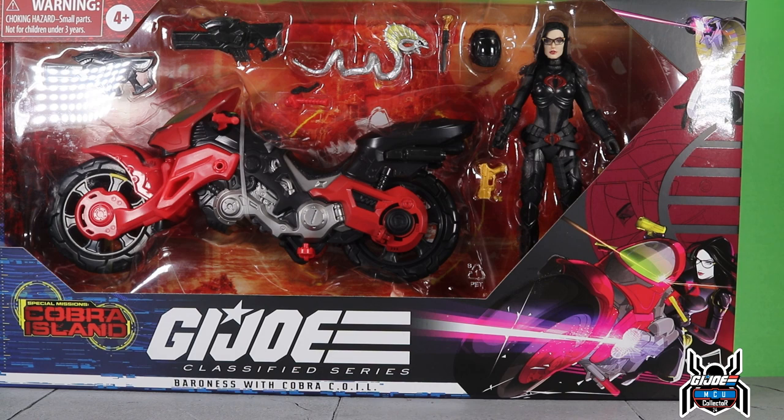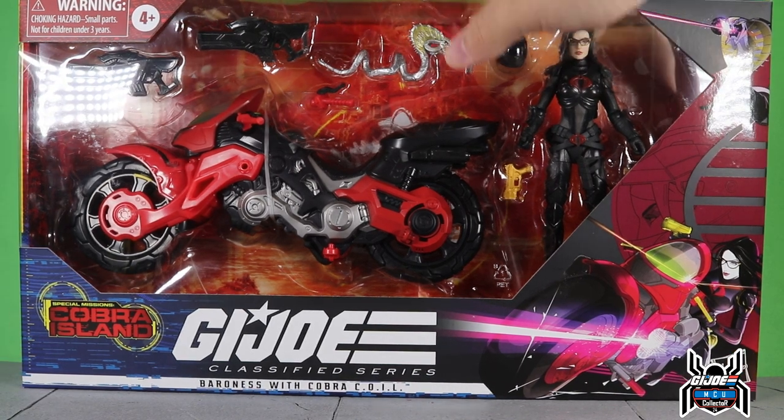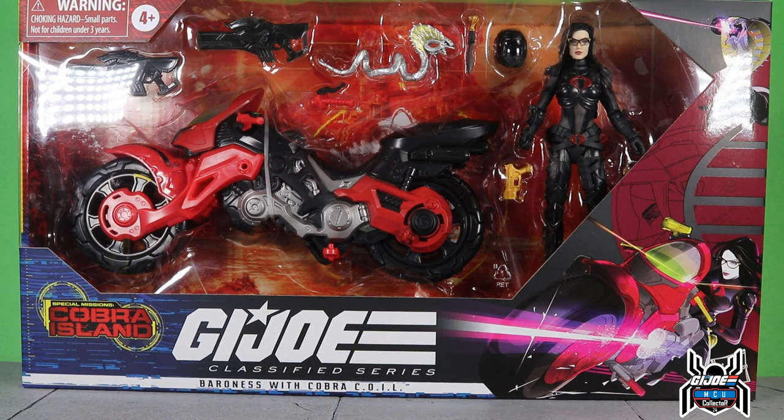I woke up this morning, checked Pop Finder as I do every morning. A couple of stores at a distance had gotten it. Los Banos and Merced got it — I took the gamble and went to Merced because it showed they had six. I drove out there and luckily was able to get one. There was a group of people, not just me, several others were there to pick it up.